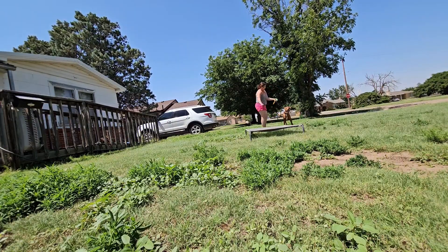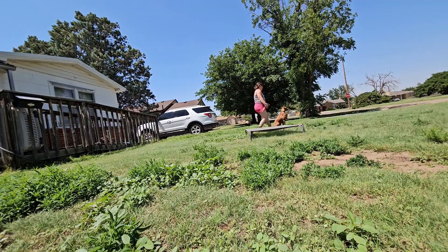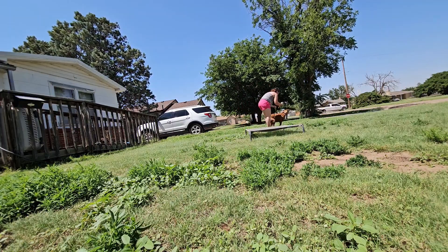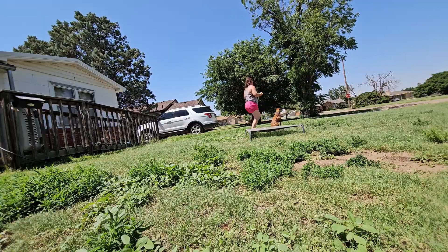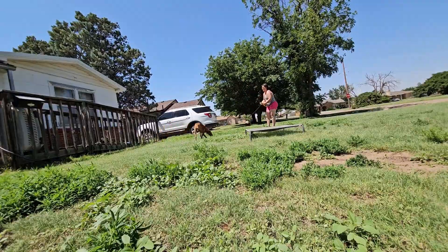Sit is a stay command, so when I tell her to sit, the word stay is implied. With sit, you want to get her three Ds in: distance, distractions, and duration — how far you can get without her getting up, how long she can hold it, and how much distraction is going on around her that she's not tempted by to get up.